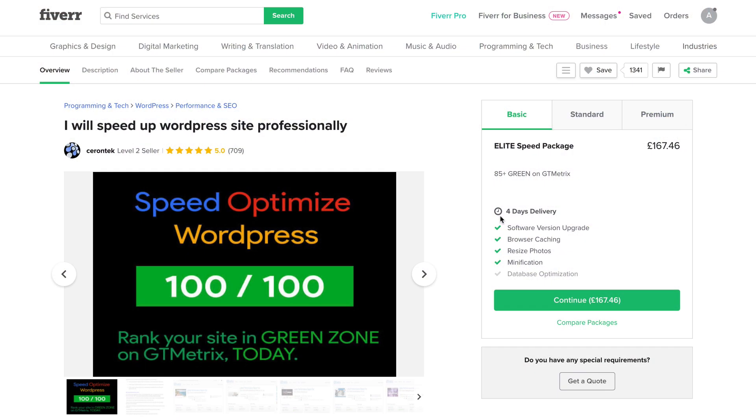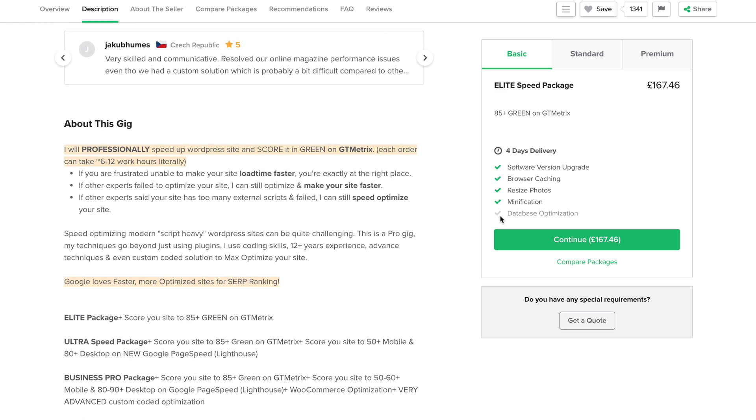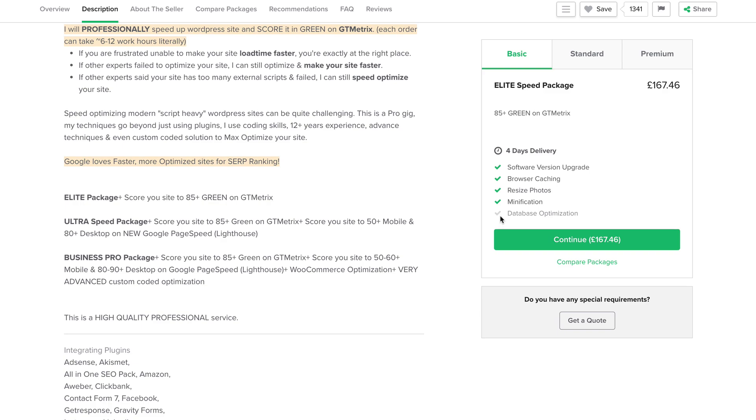I received an email from someone who'd watched my live stream, saying how much they'd enjoyed it, but they also told me they were a speed optimization expert and could probably get my Google PageSpeed score much higher. I was a bit skeptical at first, so I did a bit of research. They'd sent me a link to their Fiverr gig, so I checked that out — loads of positive reviews. They were based in Bangladesh, which sometimes sets alarm bells ringing, but I thought sometimes you just got to give people a chance.